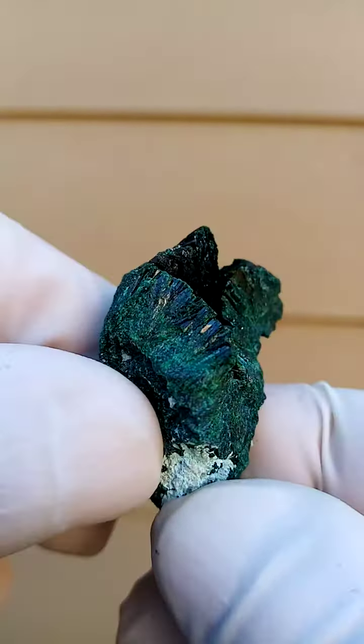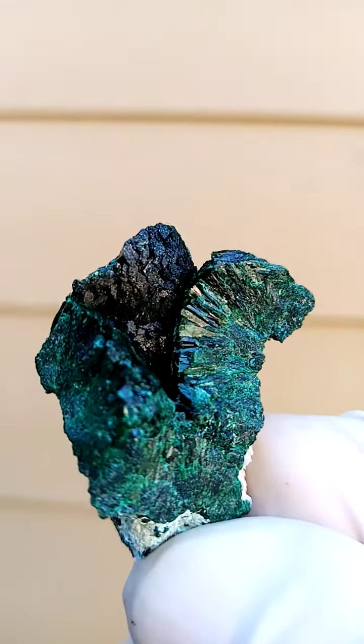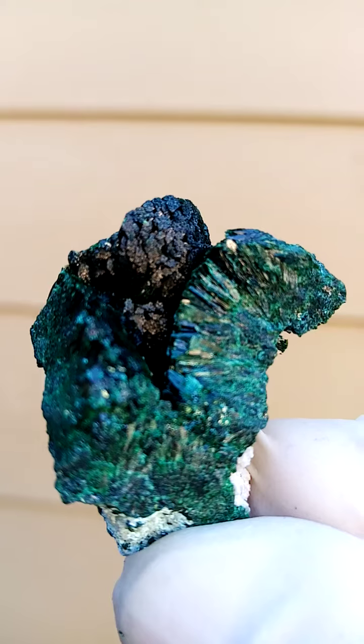Still trying to figure these out. There's some calcite here. The white in between would be some chrysocolla too. The main point of display is this lovely little VUG, definite on the cross-section.